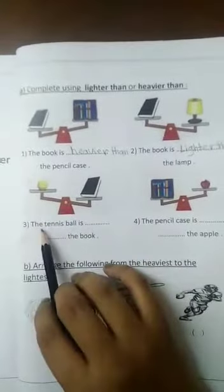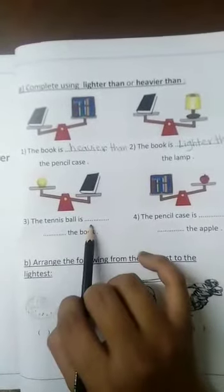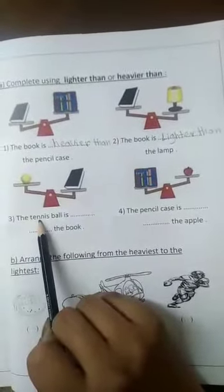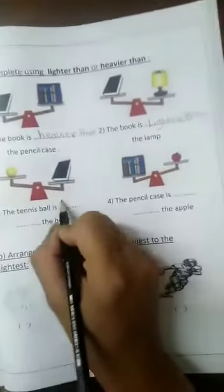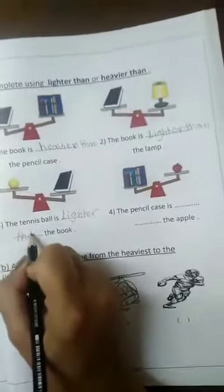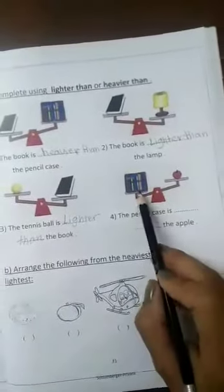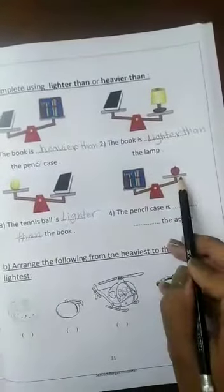Number three: the tennis ball is heavier than or lighter than the book? The tennis ball is lighter than the book.